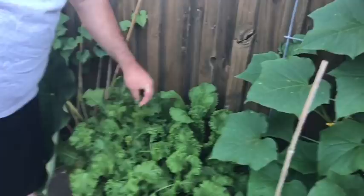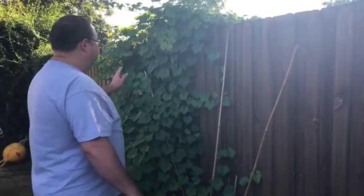This is mustard greens — I've got a big pot of mustard greens growing. And here the grapevine is really doing well this year. I planted this a couple of years ago and so this year it's really taking off and doing quite well.